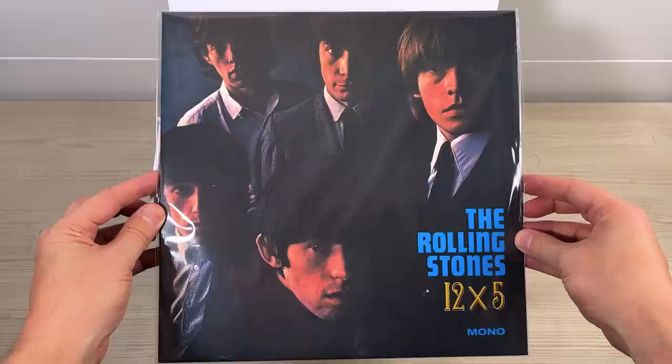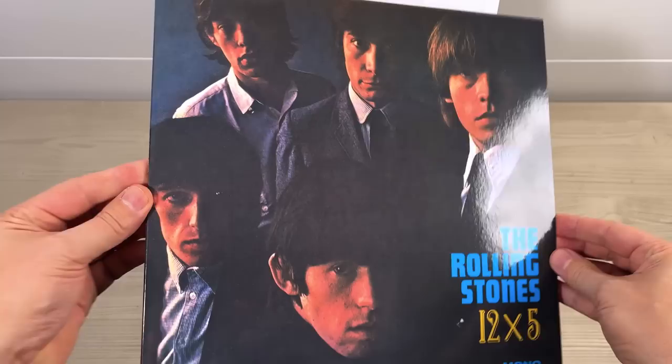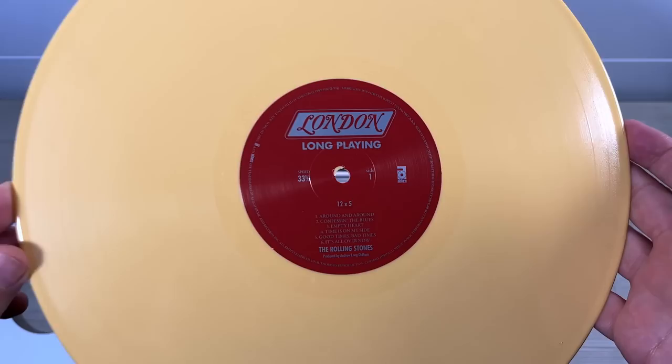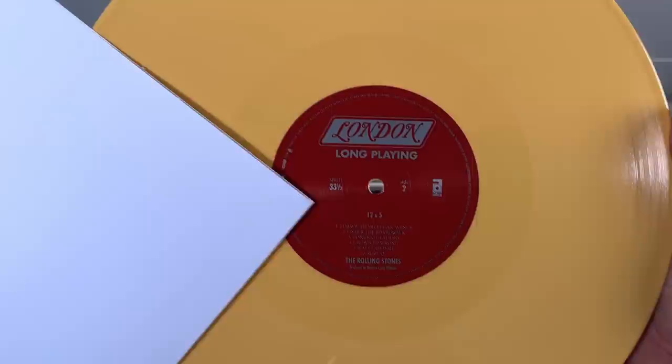This set mixes the UK and US albums. This is Rolling Stones 12x5 from October 1964, not issued in the UK. It's a nice glossy sleeve using the picture that was on the Stones' second album in the UK. Not too much static on these, which is good, and not too difficult to remove from the sleeves. This is a sort of gold colored vinyl — the camera's automatic white balance changes it to a much paler color, but that's how it should look. That's 12x5.